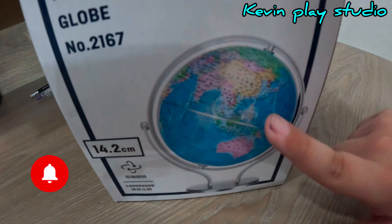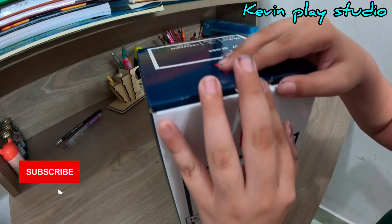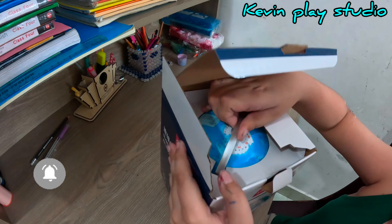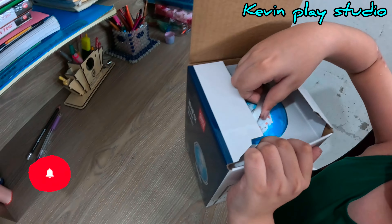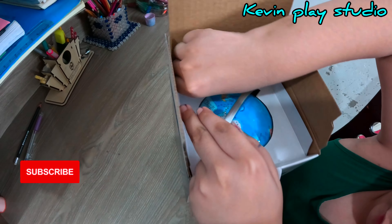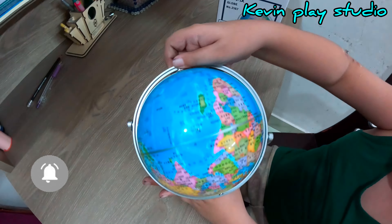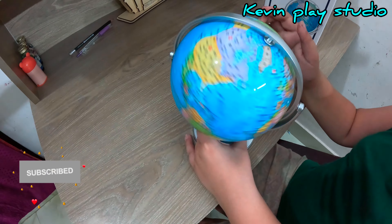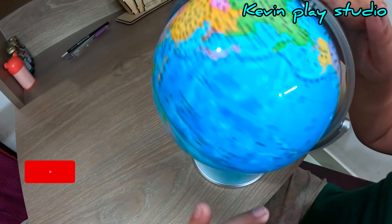I'm excited to see the globe, I'm going to unbox the globe. Oh, it's really nice! We have to open this one and then we can get the globe out. Wow, it looks pretty nice — look at it, that looks awesome! That is the best globe I've ever seen, this looks so cool.